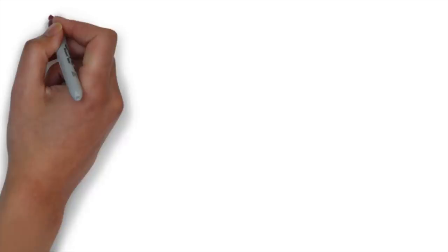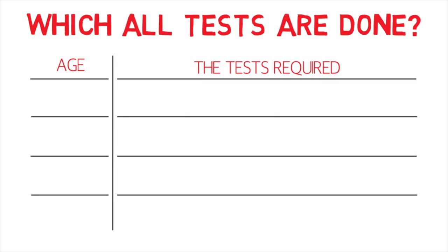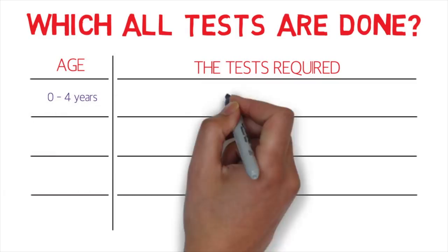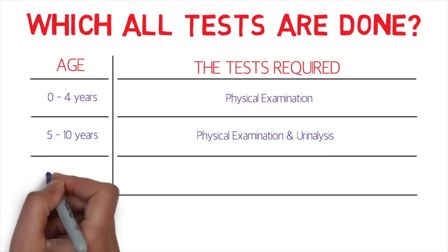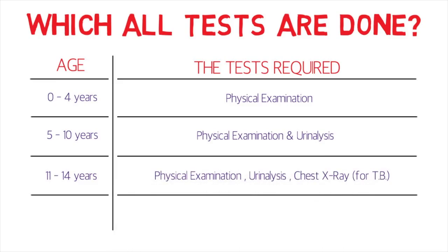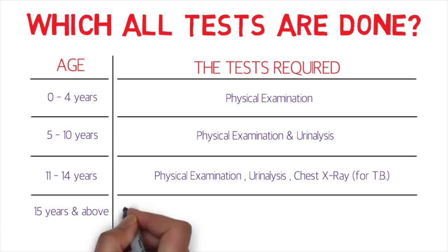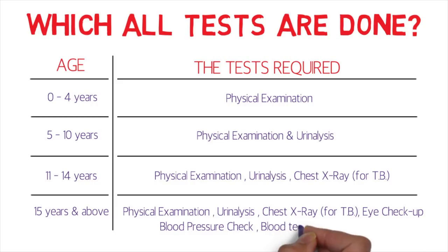Which tests are done? I've divided them by age group. For children aged 0 to 4: physical examination only. Ages 5 to 10: physical examination and urinalysis. Ages 11 to 14: physical examination, urinalysis, and chest X-ray for tuberculosis. For everyone 15 years and above: physical examination, urinalysis, chest X-ray for tuberculosis, eye checkup, blood pressure checkup, blood test for syphilis, and HIV.